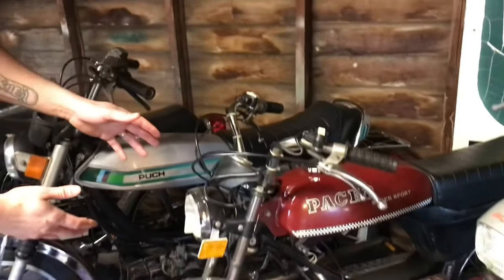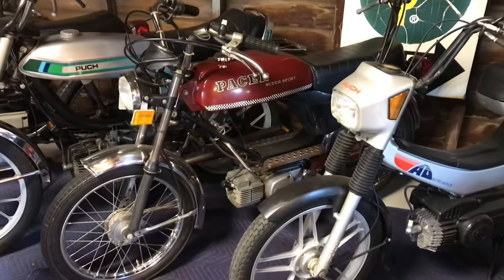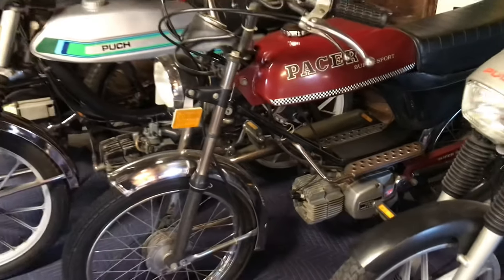Here we have an Italian bike — it's a Pacer Super Sports. Very clean, very fast bike. It has the Marini motor on it, M01 I believe, with a reed valve. So that thing goes fast.